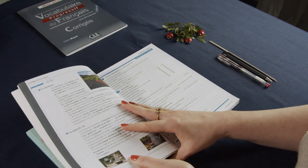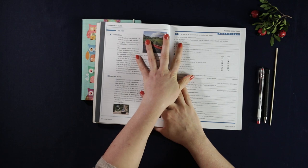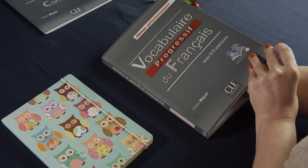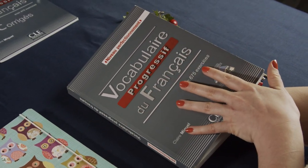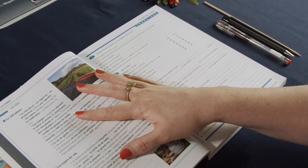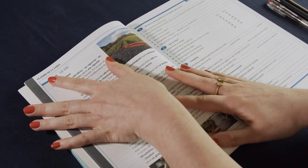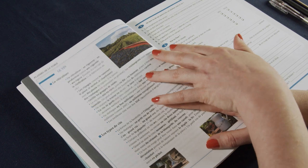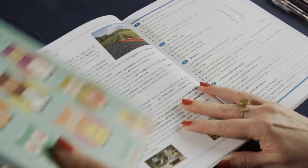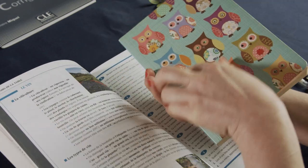Hey there. Today I'd like to do another round of vocabulary in French. I've brought this book that I've used before, Vocabulaire Progressive du Français, and today I would like to do part of the chapter on Plaisir de la Table, specifically about wine. I've also brought one of my old notebooks that I used a couple of years ago for learning French.